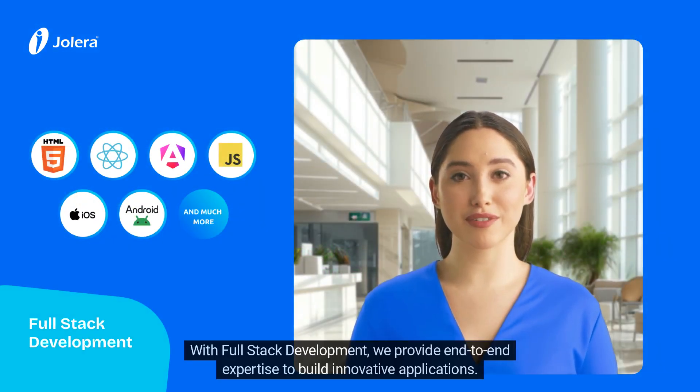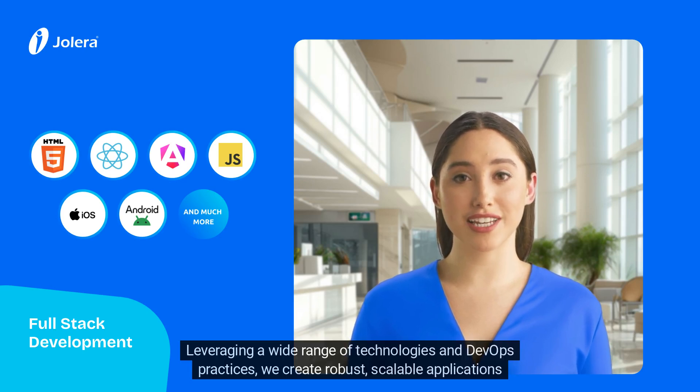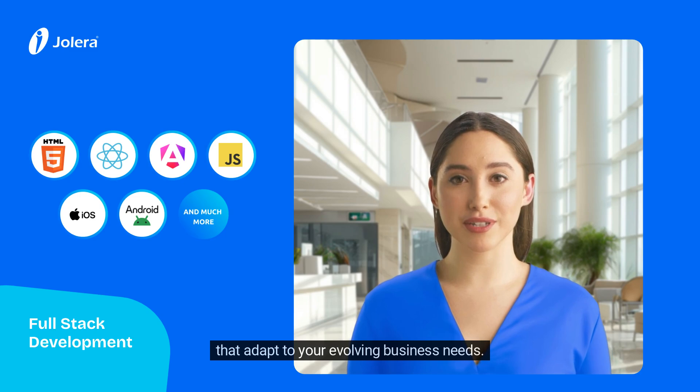With Full Stack Development, we provide end-to-end expertise to build innovative applications. From custom development and system integration, to cloud services and mobile solutions, we cover it all. Leveraging a wide range of technologies and DevOps practices, we create robust, scalable application solutions that adapt to your evolving business needs.